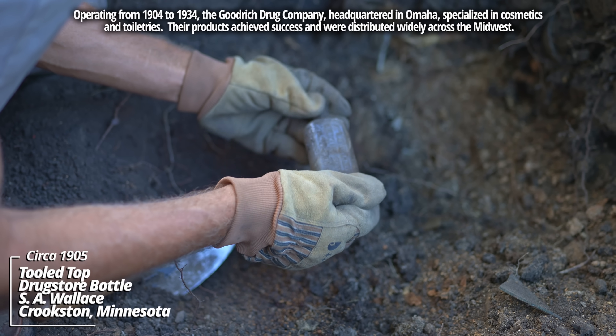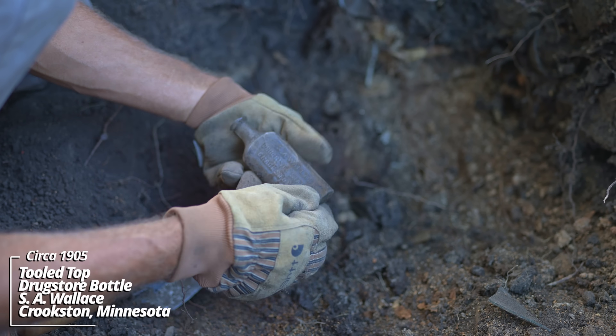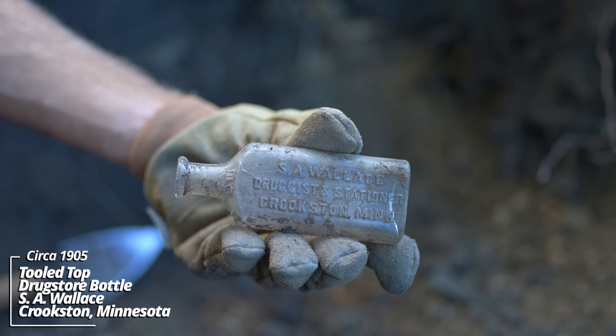Okay, this one's cracked. It's S.A. Wallace Druggist and Stationer, Crookston, Minnesota. So it seems like this family was getting their supplies from Crookston, which makes sense as it was the nearest big town.